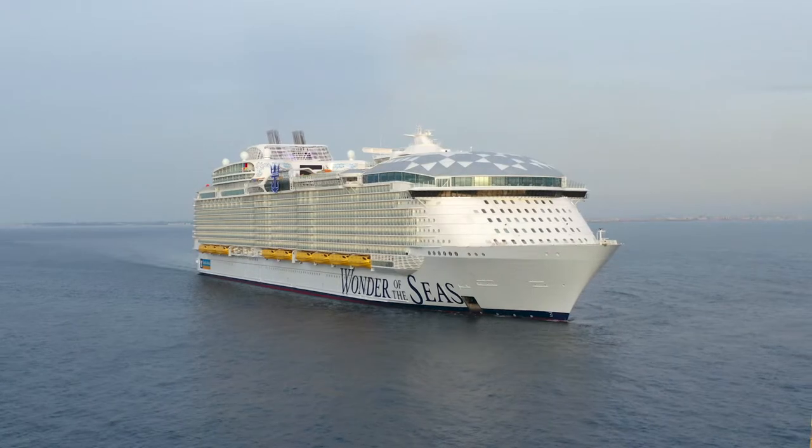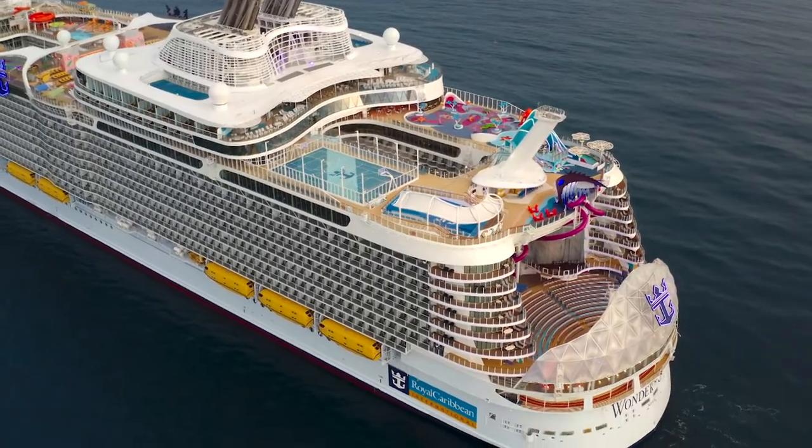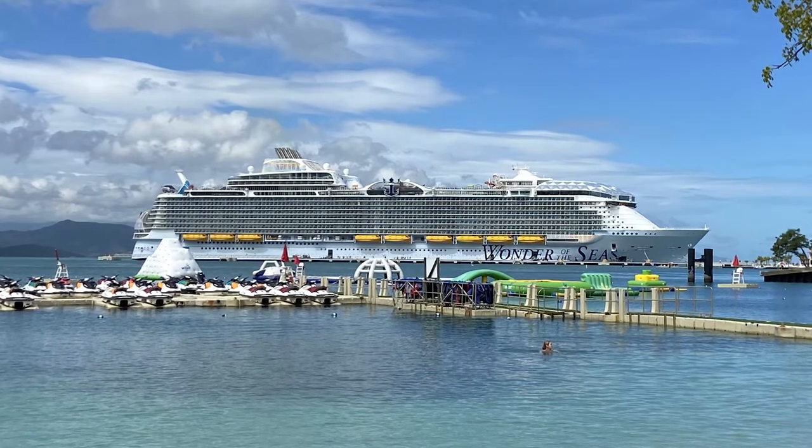Hi, welcome to Essential Cruising. My name is Teresa Russell and I am sailing on Royal Caribbean's newest and biggest ship — in fact, the largest cruise ship in the world, Wonder of the Seas. And it sure does have lots of wonders for you to explore. Today we're in port in Labadee, Haiti, and I have just returned to the ship, as have all these other people around the pool. I'm going to take you on a tour of this great ship and hope you enjoy it.